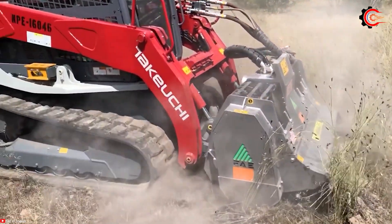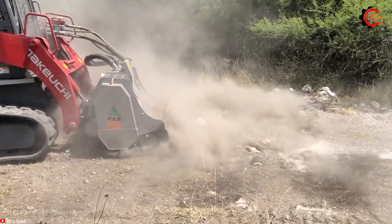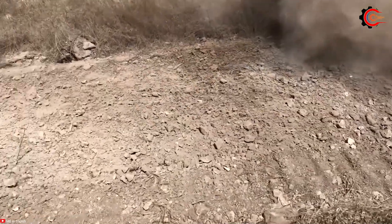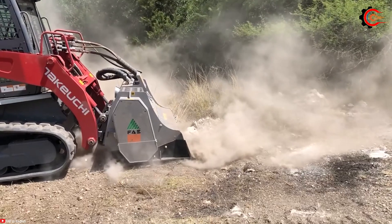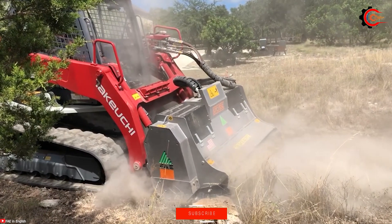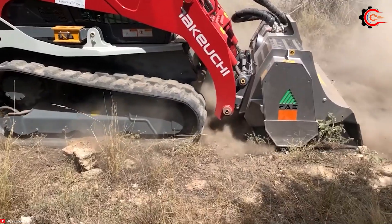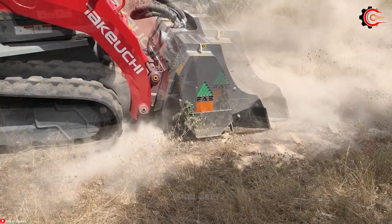The FAE STC-SSL stone crusher is a formidable and adaptable machine designed for a range of crushing tasks, including stone, concrete, asphalt and demolition debris crushing. Equipped with various crushing attachments, it adapts to diverse job requirements with ease. Featuring a generous hopper capacity, it accommodates substantial material volumes, enhancing efficiency. Powered by a potent engine, the STC-SSL confidently tackles even the most demanding crushing challenges.